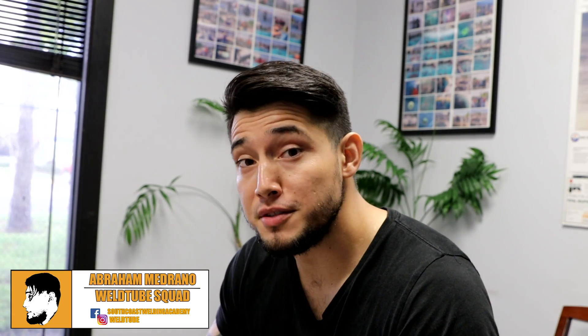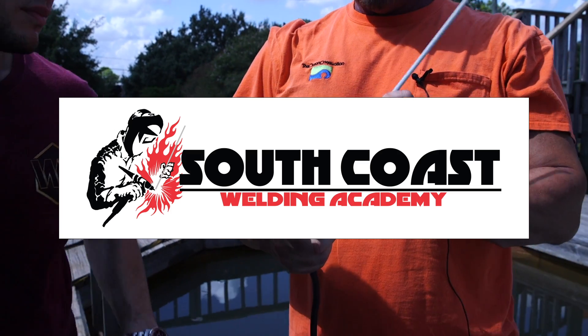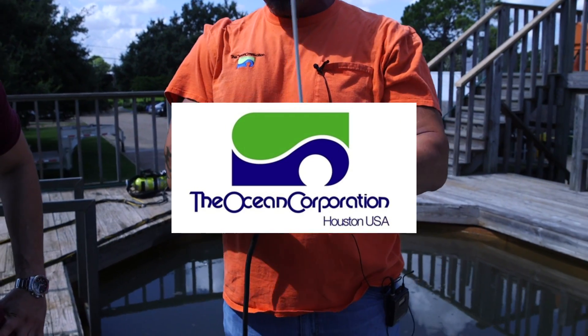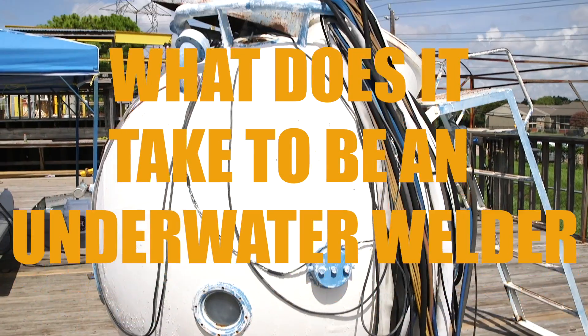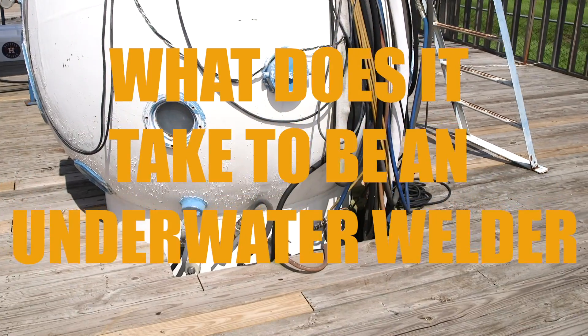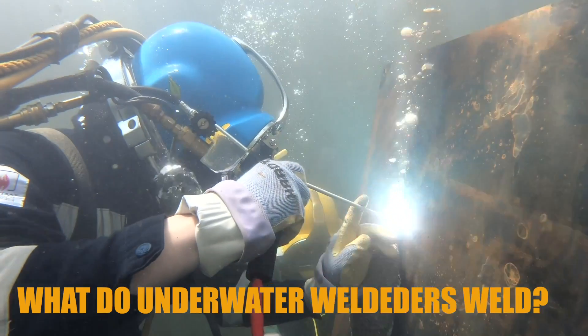What's up, Wotoo families? Abraham here again at the Ocean Corporation in Houston, Texas. In today's video we're going to answer some questions — specifically, what does it take to be an underwater welder? I'm here with Richard, and I'm going to ask him some questions about what it takes. My first question: what do underwater welders weld?